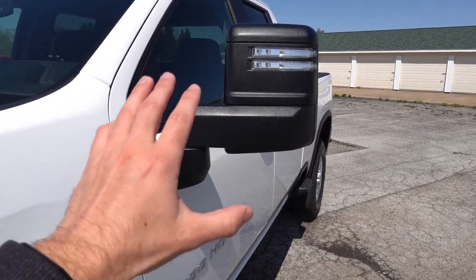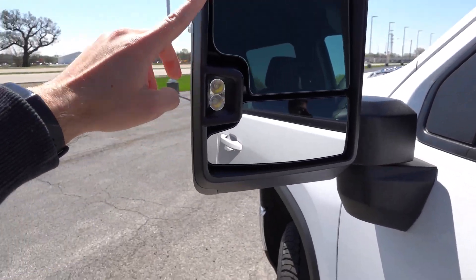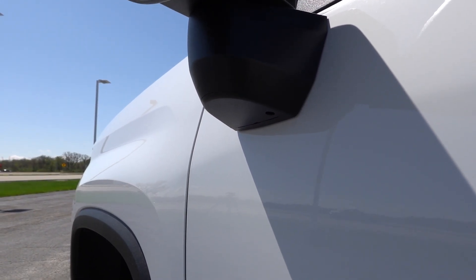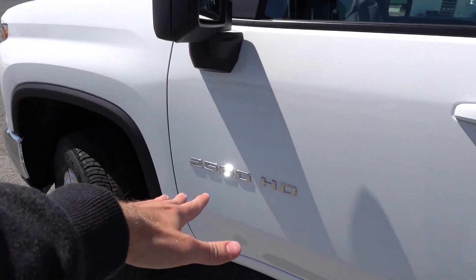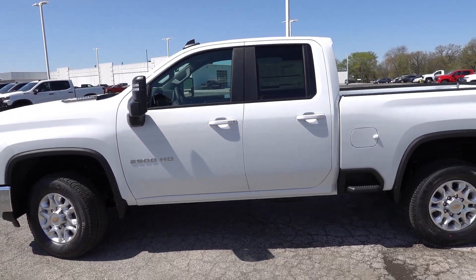Coming to the mirrors, these are the standard black plastic mirrors with LED turn signal integration on the outside, auto-dimming upper section, LED auxiliary lighting, convex lowers, LED puddle lights, but no cameras since this truck doesn't have a 360-degree camera system. There's also a 2500 HD badge in chrome, and proximity entry on both front door handles with body-color door handles.